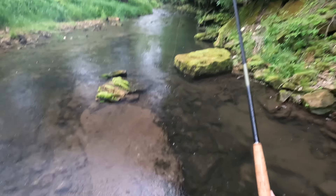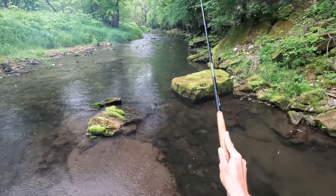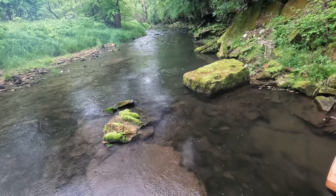It doesn't feel like crazy stiff when you're fishing with it though. I know it's a strong rod, but it doesn't feel like I'm fishing with a broomstick or anything.